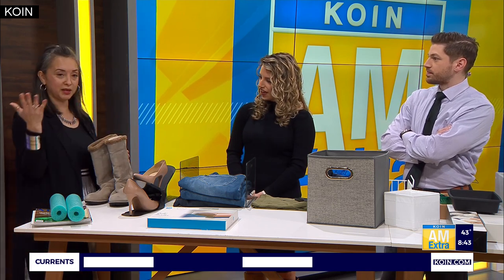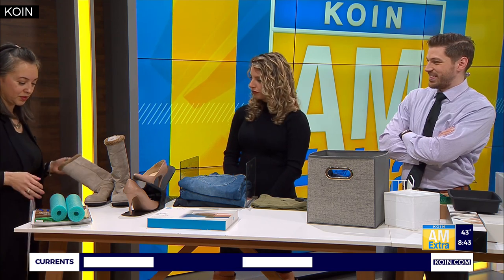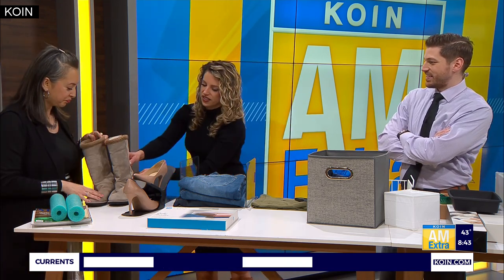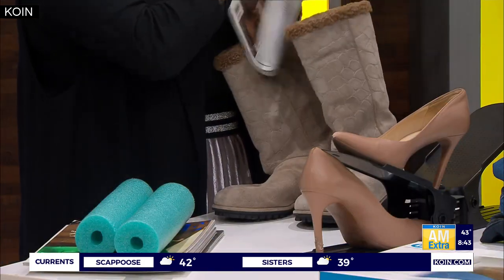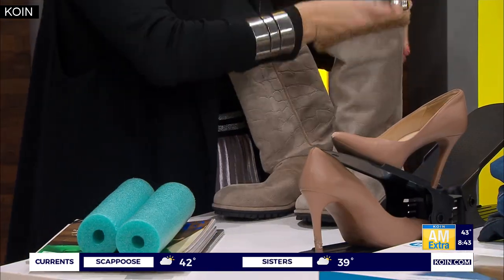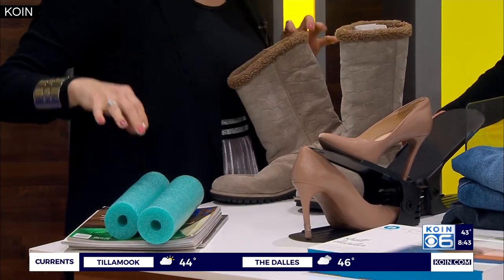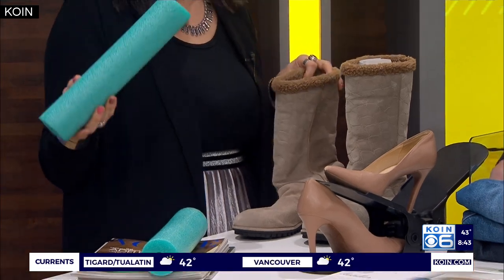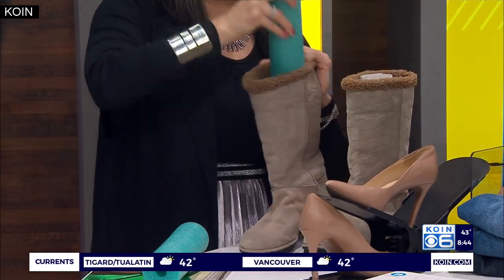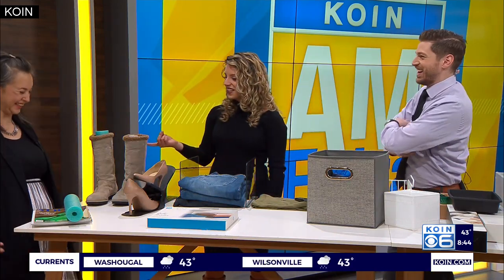For boots — and everybody here in Portland has boots — they tend to slouch and get creased, which isn't good. A few things you can do: grab an old magazine, roll it up, and stick it inside the boot so it stands upright — a great DIY instead of buying boot stands. Another option is to go to the Dollar Tree, get a pool noodle, cut it, and put it in your boot. And then you're ready for summer too!